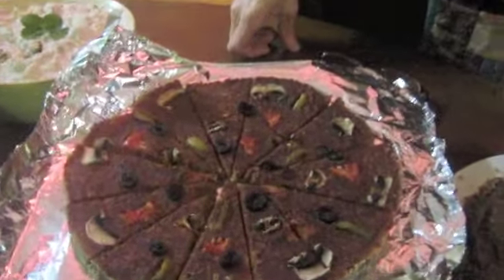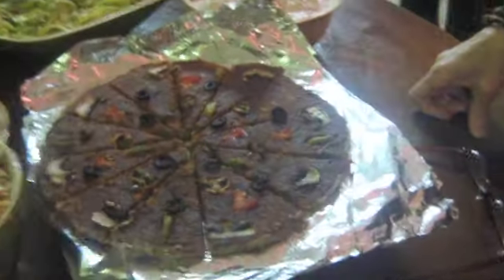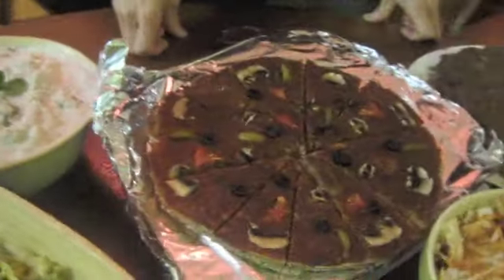I made this raw pizza. The base is buckwheat and cashews with lemon juice and herbs and a little bit of olive oil. And the topping is sun-dried tomatoes with olive oil, lots of garlic, and of course olives and mushroom and more herbs.